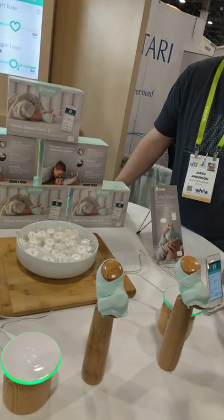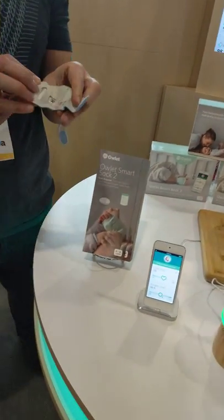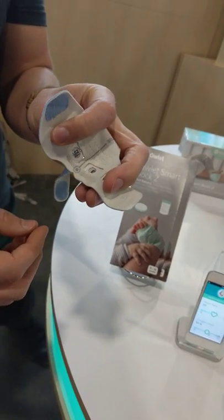What kind of sensor do you use? It's infrared? You can take one. So it's an LED — it's a pulse oximeter. It's the same technology you use in the hospital.